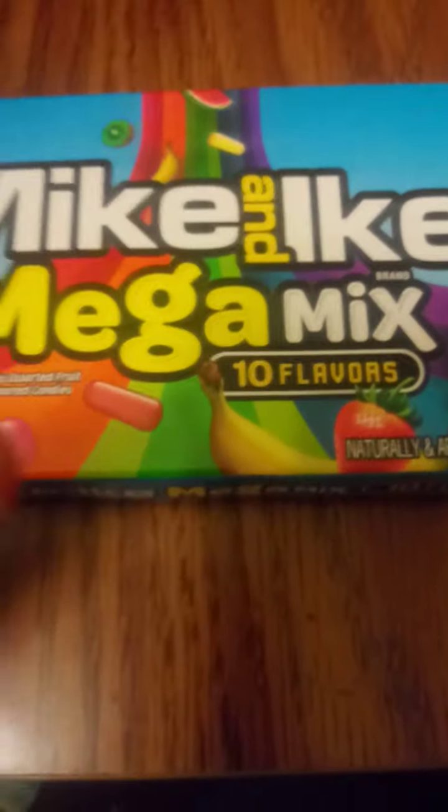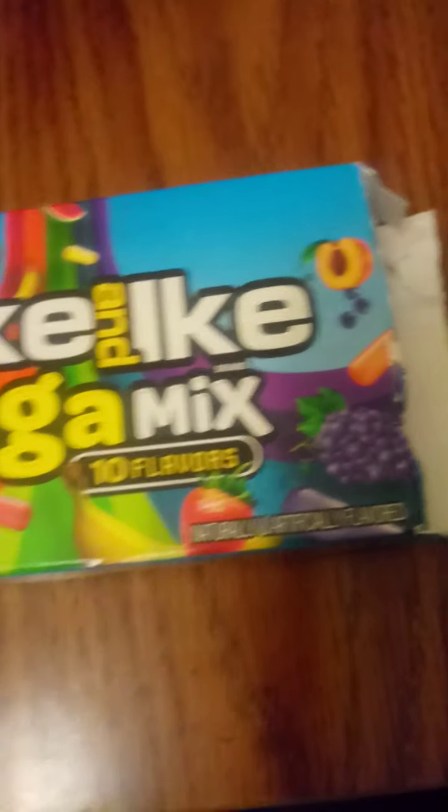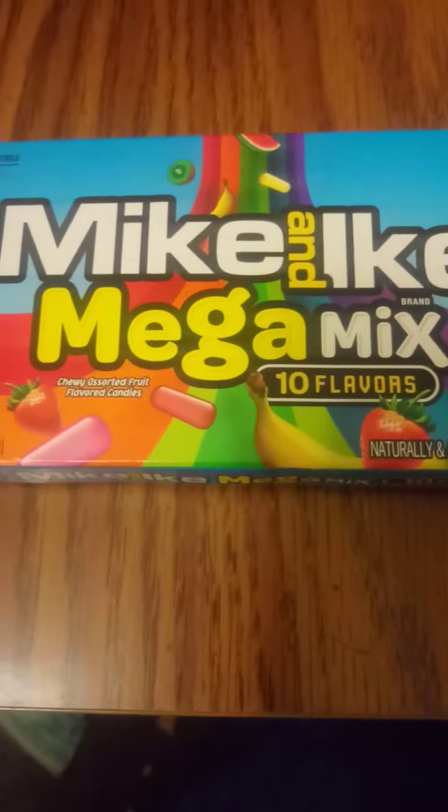Trying to keep up with them and answering questions constantly — what about this, what about this. At least it looks like they've taken the high fructose corn syrup out of it, if it was even in there.